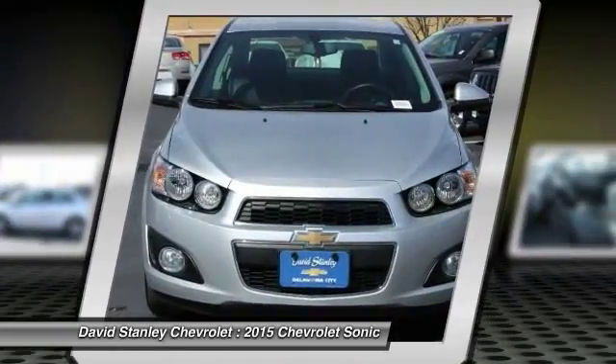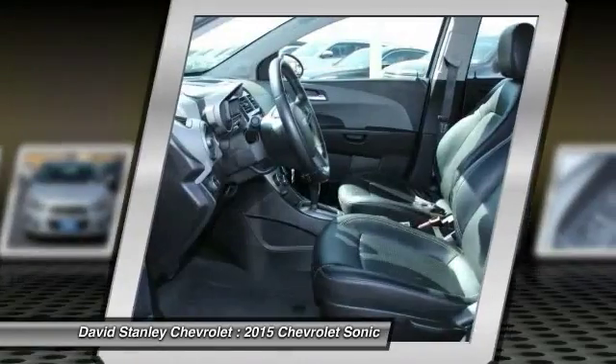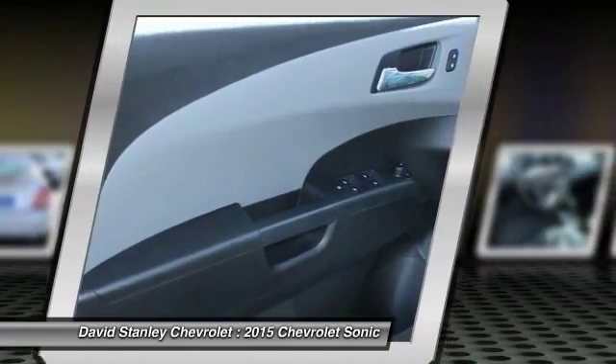Traction control. Dual airbags. Power steering. Alloy wheels. Air conditioning. Front fog lights. Security system. Compass. Power windows. Rear window defroster.